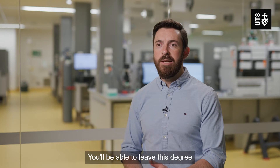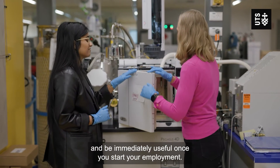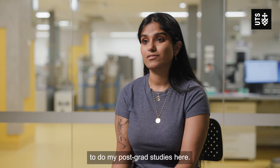You'll be able to leave this degree and be immediately useful once you start your employment. The high-tech instruments that we have access to here is one of the main reasons that I chose to do my postgrad studies here.